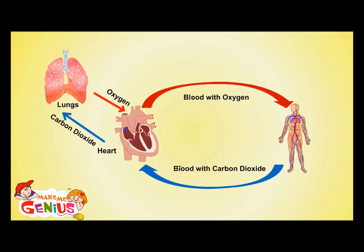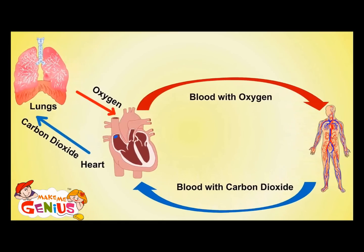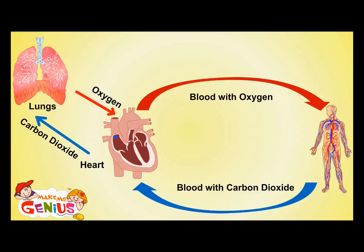So the heart sends oxygen-poor blood to your lungs, which takes away carbon dioxide and adds oxygen to it. That's why it is called the circulatory system — because it moves in a circle.